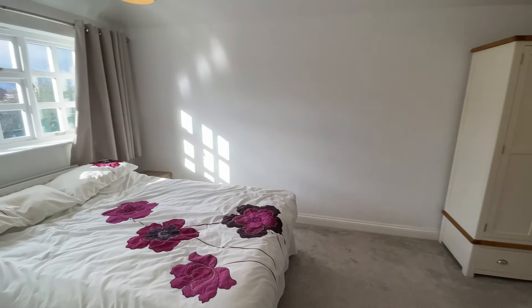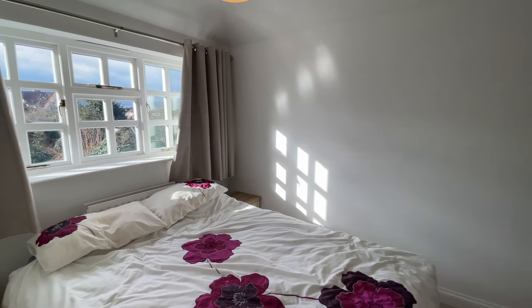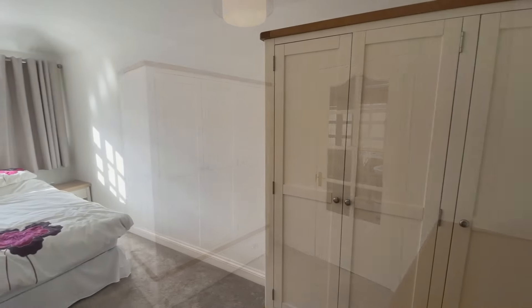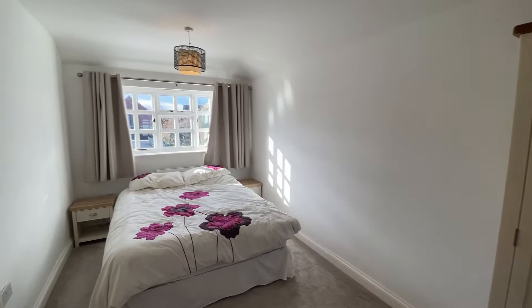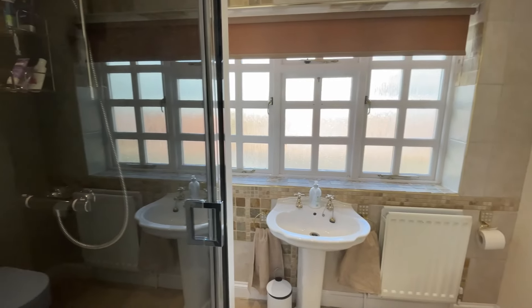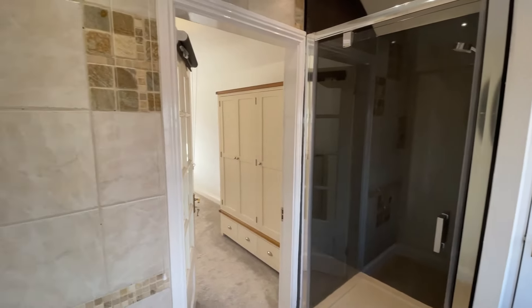We're in the master bedroom suite here, which again stretches the length of the property. We've got views to the rear with more than enough space for a king-sized bed, plus plenty of wardrobe space. Seamlessly, we flow through into quite a spacious ensuite, which overlooks the front of the property and is equipped with a shower, wash basin, and low-flush WC.